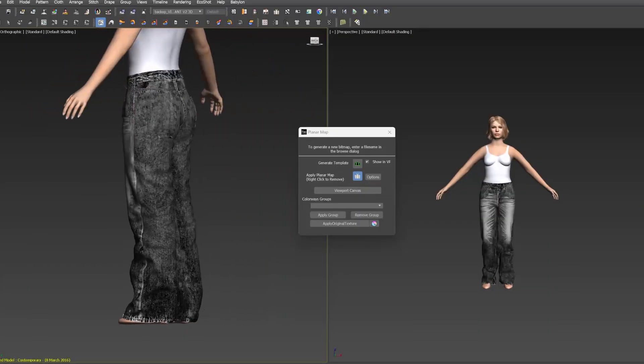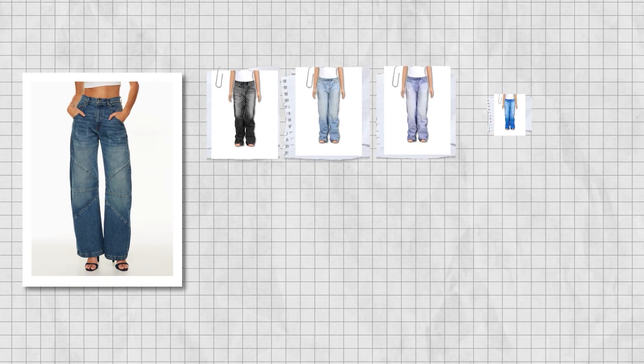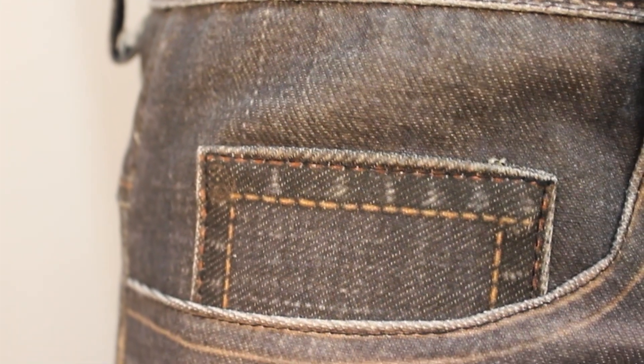Unlock your creativity by showcasing a fitted block with many colorways, designs, and washes in minutes. With this innovative process, the designer and buyer can visualize products quickly without wasting materials.